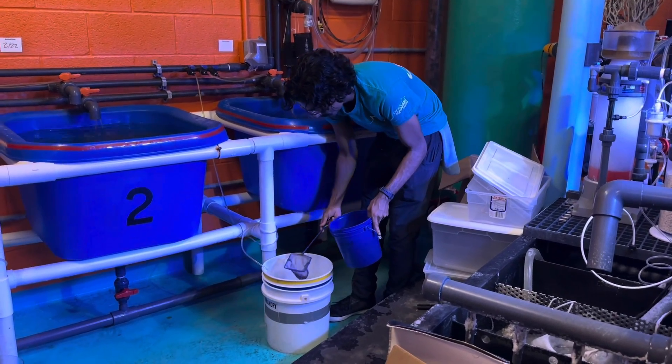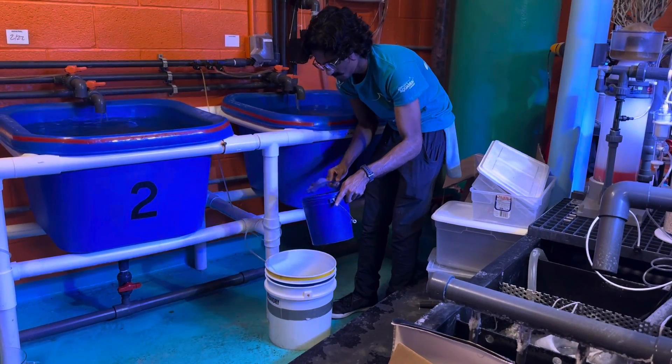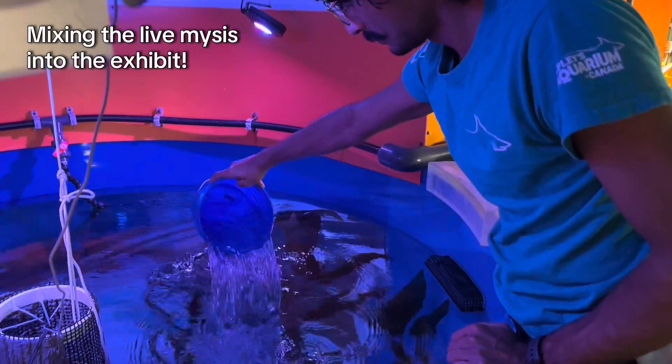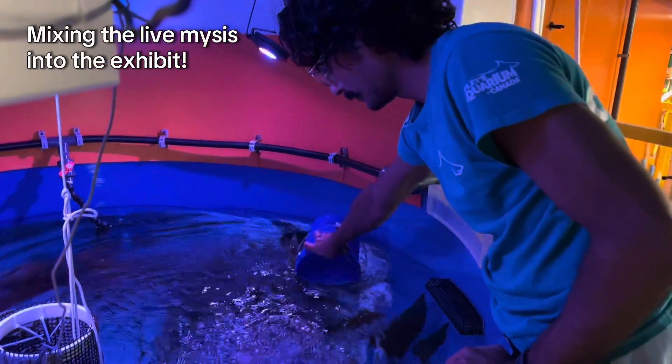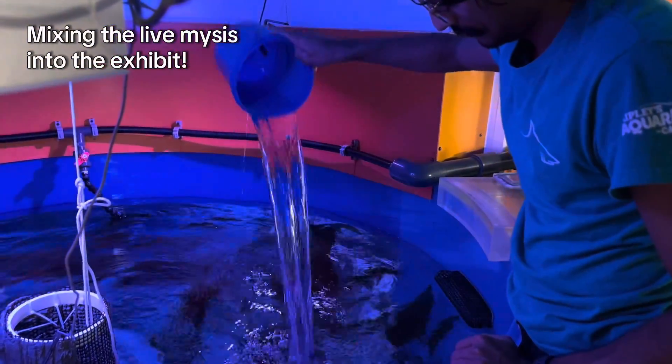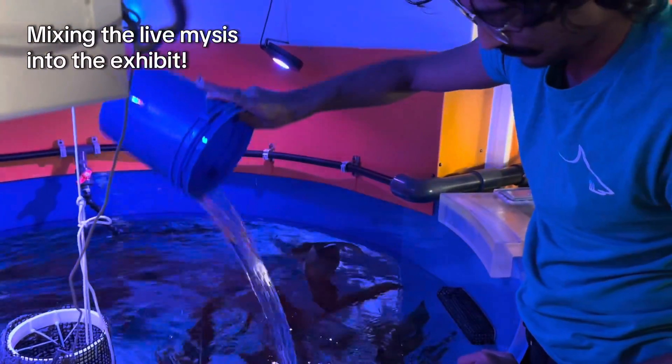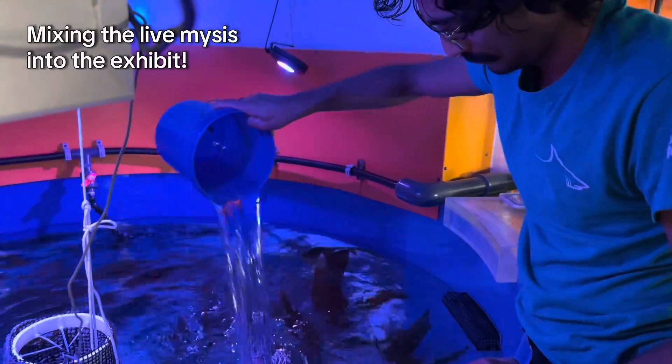As mentioned earlier, sea dragons need to eat constantly. This exhibit is fed live mysis shrimp throughout the whole day. Another option of live food we have for our animals is brine shrimp, being a popular meal for all of our filter feeders and planktivores, such as jellyfish, mussels, tube anemones, and of course our seahorses.